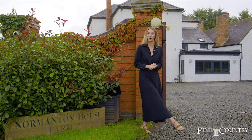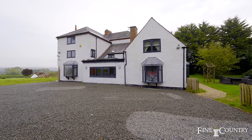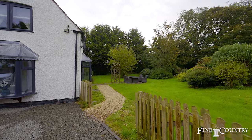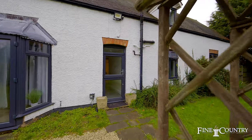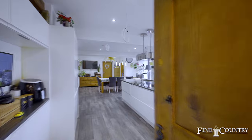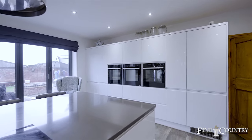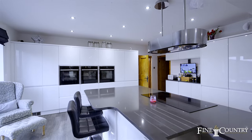Please follow me now as we take a look around Normanton House Farm. Normanton House Farm runs across three floors. The ground floor provides four generous reception rooms, an open plan kitchen diner, a large cloakroom, and the fourth reception room is currently being used as a bedroom.